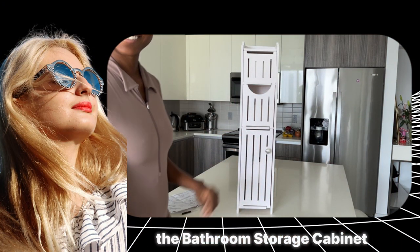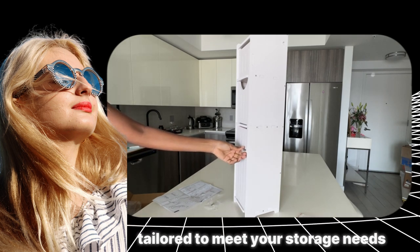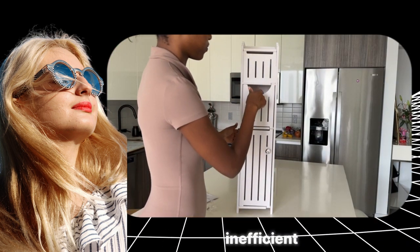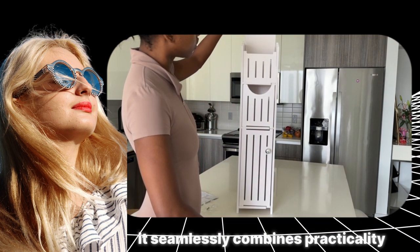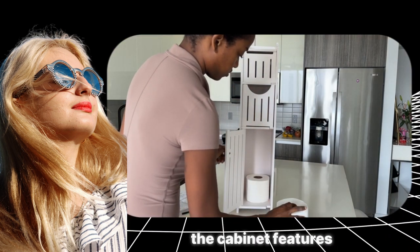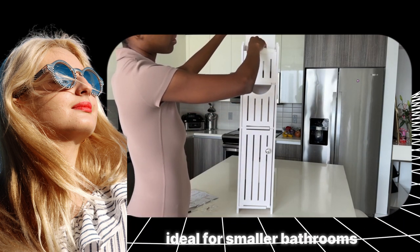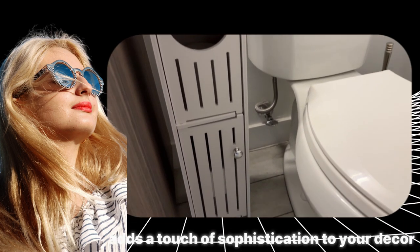Introducing the bathroom storage cabinet — a compact and stylish solution tailored to meet your storage needs. This small bathroom storage cabinet not only serves as a convenient toilet paper holder, but also functions as a sleek and efficient black bathroom organizer. With a thoughtful design, it seamlessly combines practicality and aesthetics to enhance your bathroom space. The cabinet features dedicated storage space for toilet paper, ensuring essentials are always within reach. Its compact size makes it ideal for smaller bathrooms, while the sleek black finish adds sophistication to your decor.